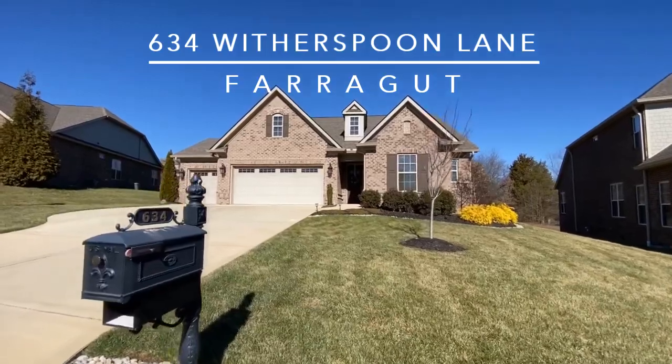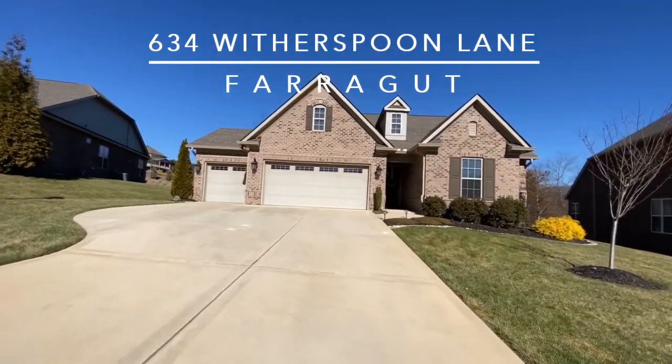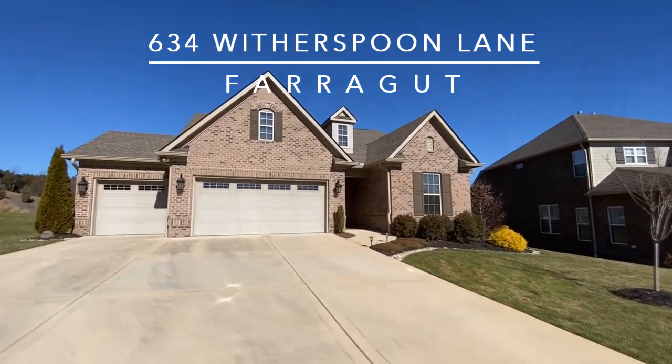It's better than new. With four bedrooms and three baths, this Saddlebrook custom-built home offers over 2,700 square feet of living area.